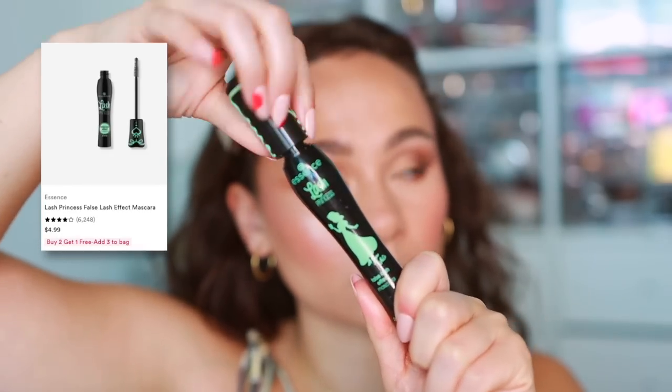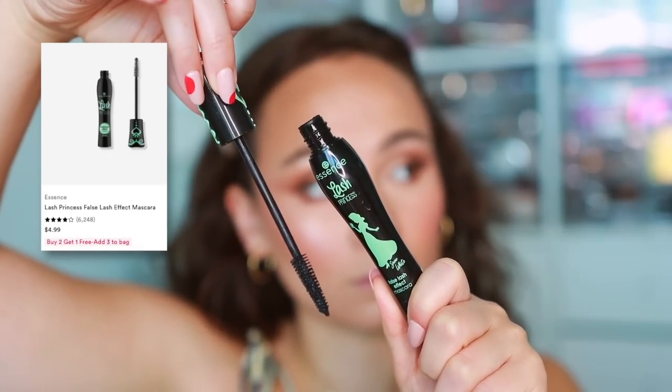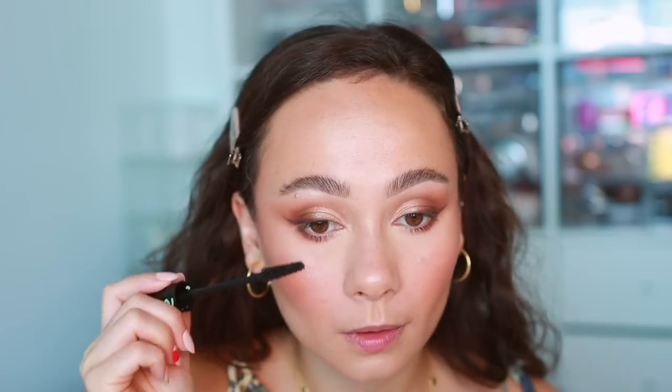For mascara, I've already spent so much money so I just need a reliable one — going to the drugstore for the Essence Lash Princess in the green tube. I don't have the longest or most lashes, and this does a good job of length, volume, and separation. You can see my lower lashes and that's more than many mascaras will do. It's the best and it's affordable.